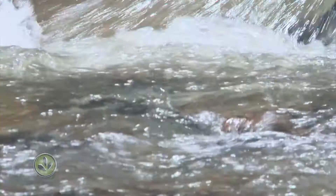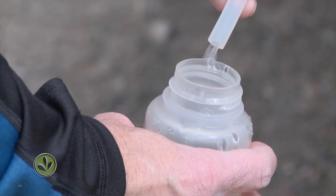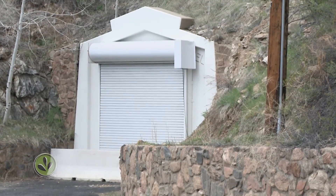The water looks clear enough to drink, and today you probably could, here at about 8,700 feet, very near the Roberts Tunnel, which supplements the eastbound Platte with water from the west side of the Continental Divide.